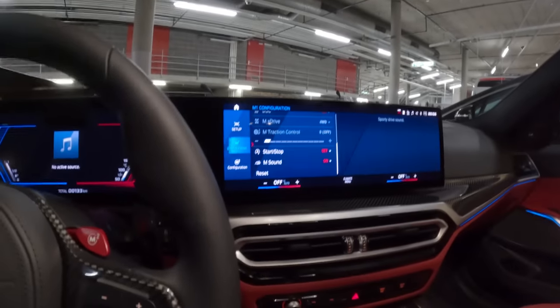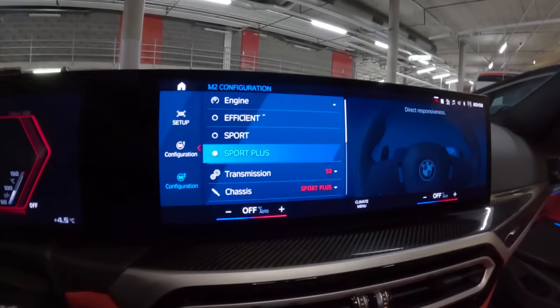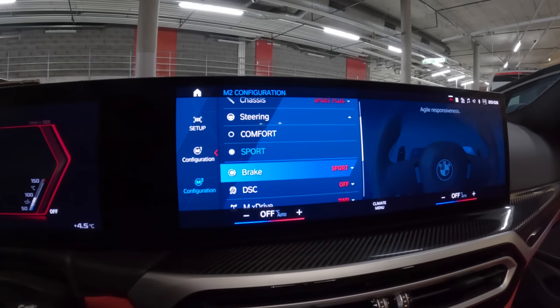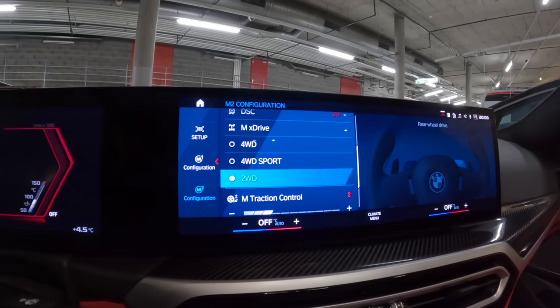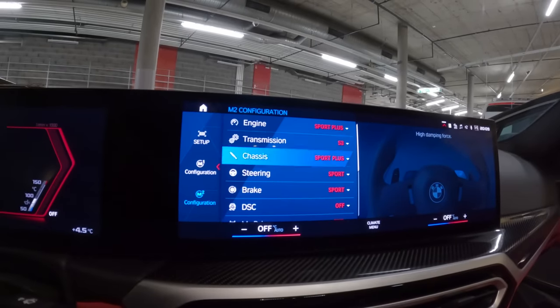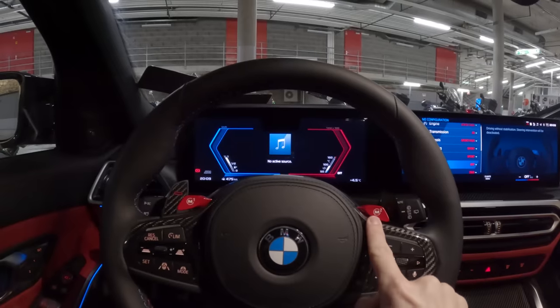There's a lot going on here. My first BMW, so I'm still learning all of this — sorry if I say something wrong. Now M2 — I think we're going to go fairly nuts with this. I want this to be a proper hardcore setup: sport plus engine, transmission sport three chassis, sport plus steering, sport brake. We're going to be in two-wheel drive, not four-wheel drive. Traction — let's take that all the way off. Start/stop off, M sound on. Boom — that is a you're-feeling-very-confident, you're-clicking-M2 setup. That's not going to be for every occasion.